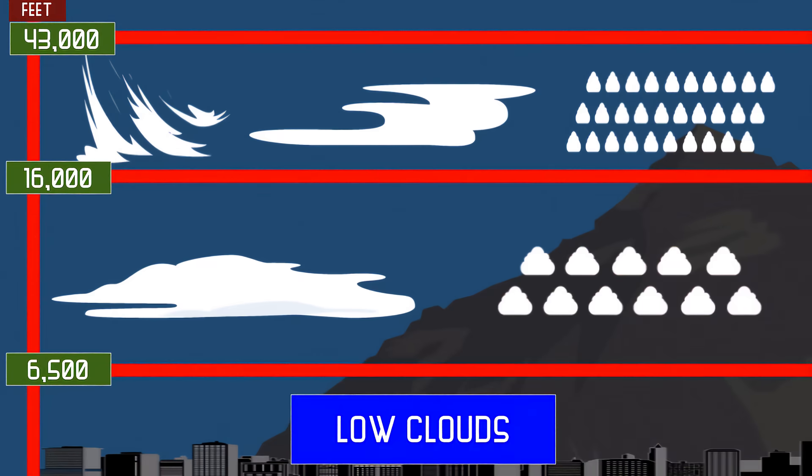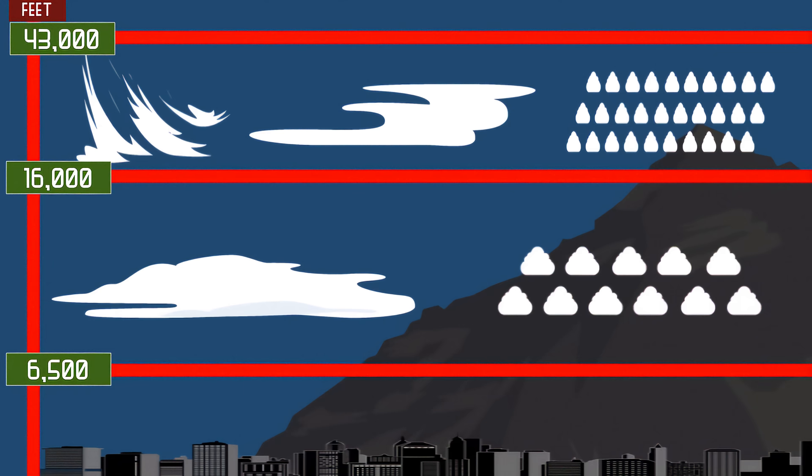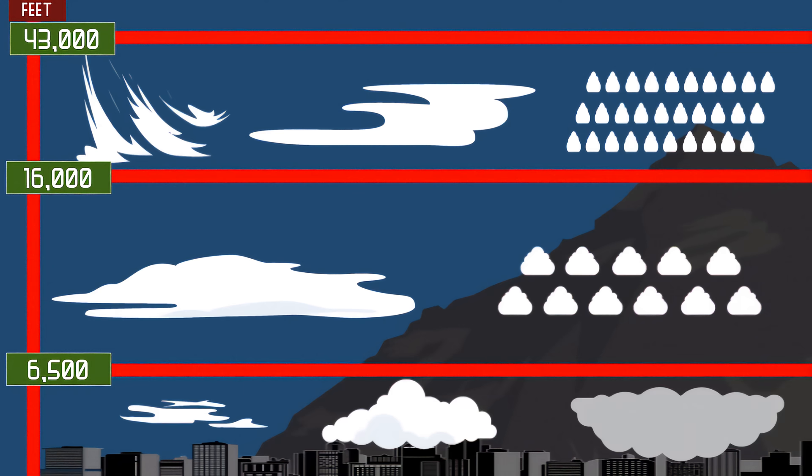Low clouds form below 6,500 feet. These are the clouds that like to hang around just above tall buildings. They tend to contain water, but can also be comprised of snow if the weather gets cold enough. These clouds block sunlight and can bring precipitation and wind. Low clouds include stratus, stratocumulus, and nimbostratus.